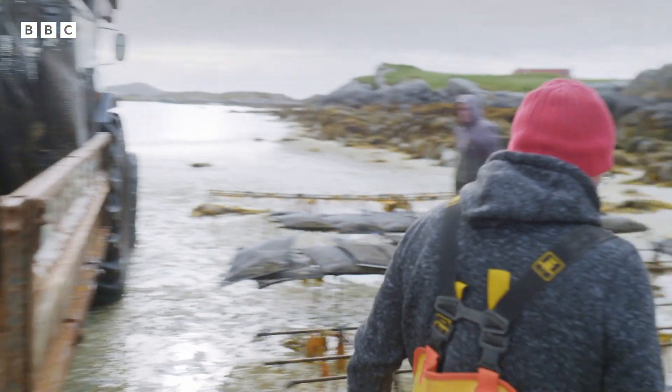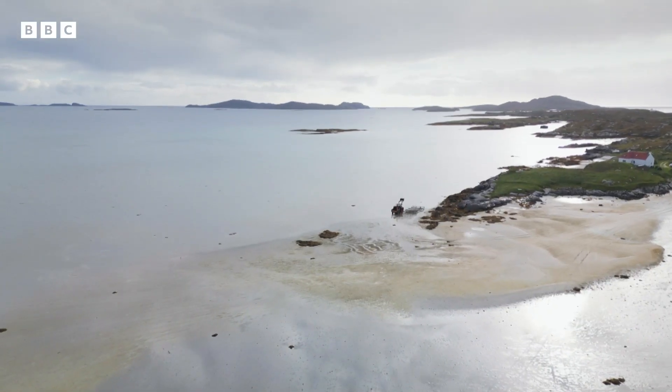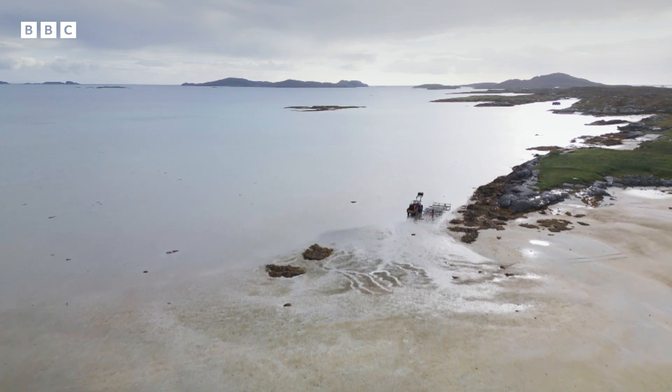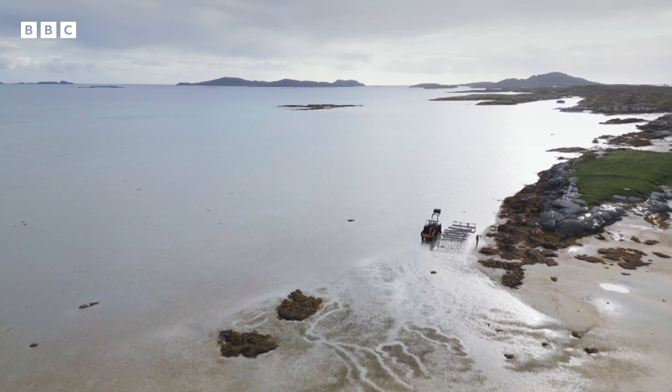We've got really, really good quality water. There's not a lot of people about the place so we don't get contamination in the water. We've got big shallow beaches that allow the water to warm up a bit, and that helps the growth of the plankton and then the feeding of the oysters.